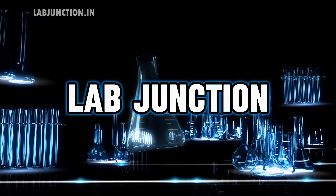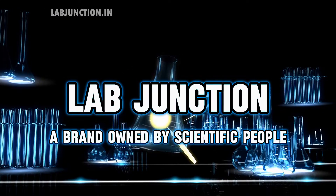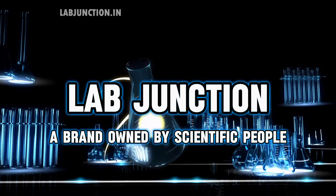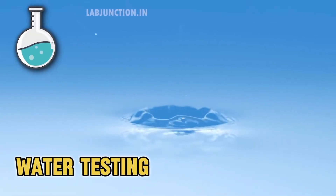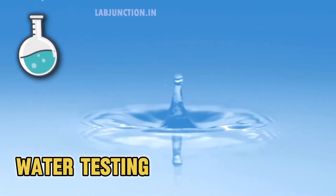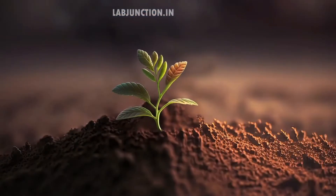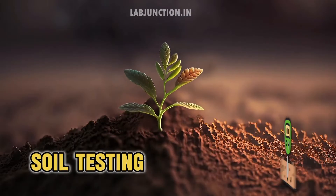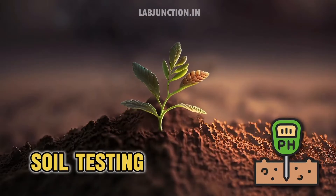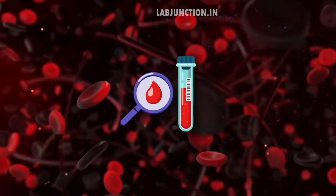Welcome to LabJunction, a brand owned by scientific people. LabJunction offers water testing services, specializes in soil testing, and also conducts blood testing.